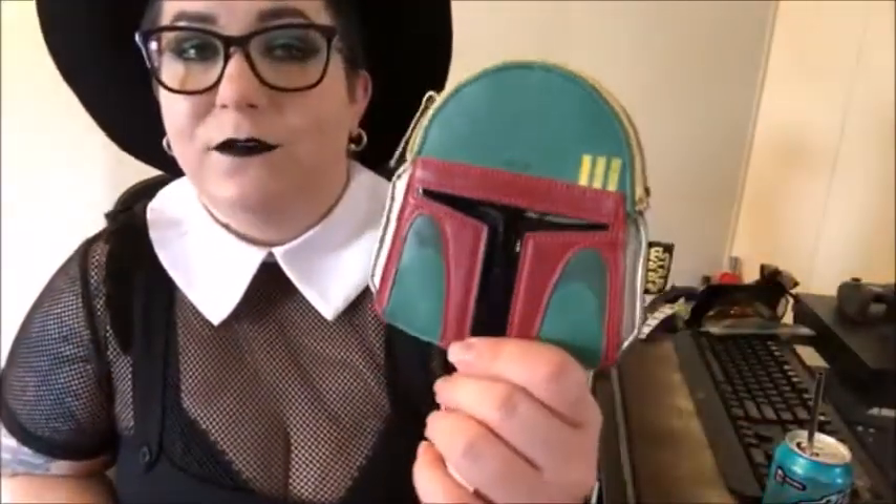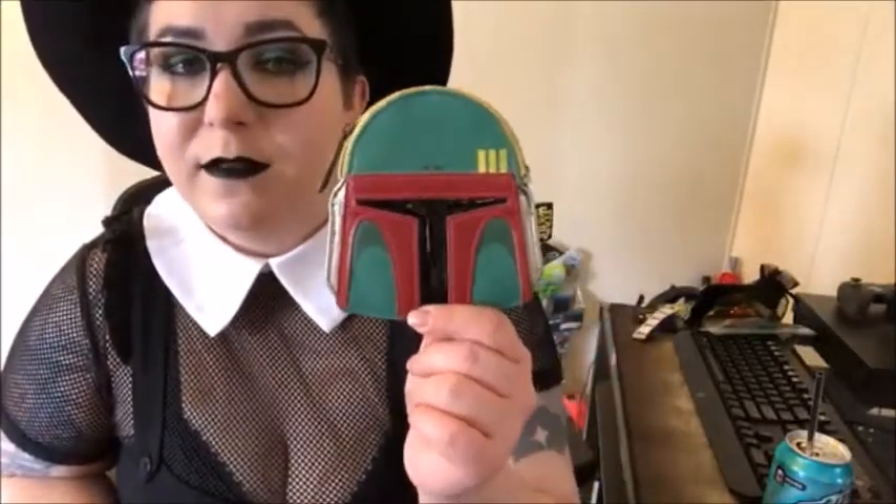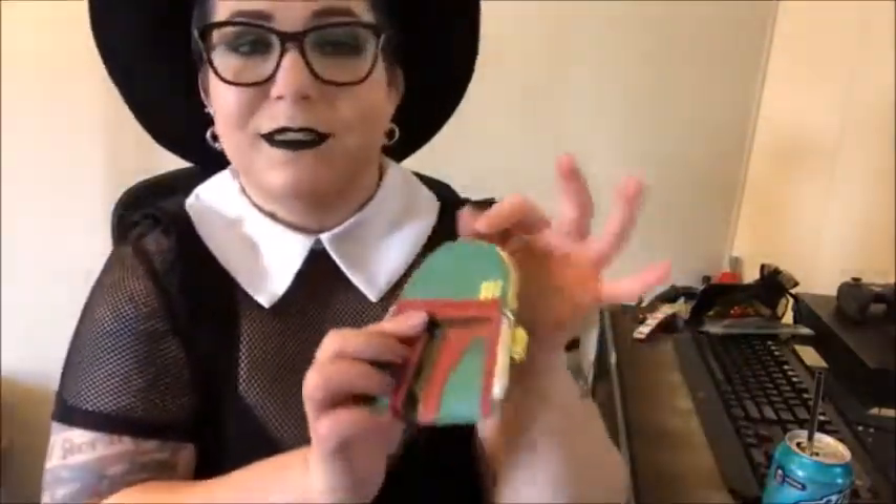Next is a super adorable Loungefly coin purse shaped like Boba Fett's helmet. I couldn't resist getting it — it's so cute. It doesn't hold a lot of change, but since that Boba Fett wallet has no coin compartment, I had to have this.